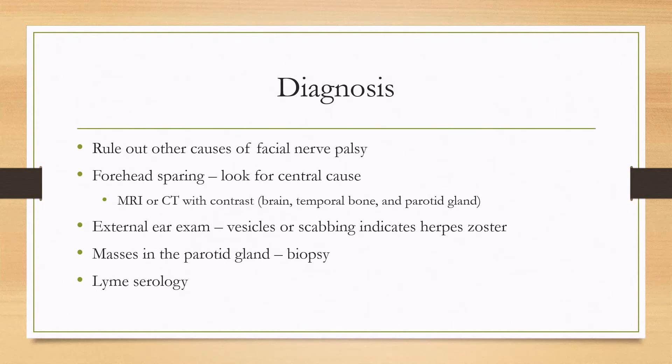In terms of diagnosis, the most important thing is to rule out other causes of facial nerve palsy because different diagnoses can lead to different treatments. During the physical exam, you'll want to look for forehead sparing, which can hint towards a central cause detectable by CT or MRI. Depending on where you think the lesion is, you'll want to include the brain, temporal bone, and/or the parotid gland.